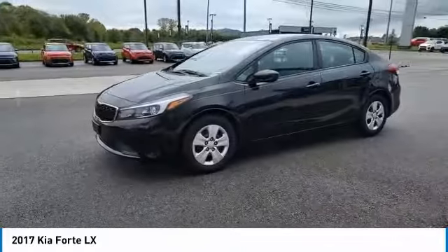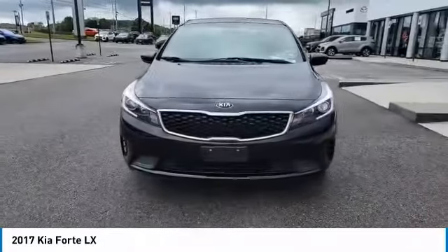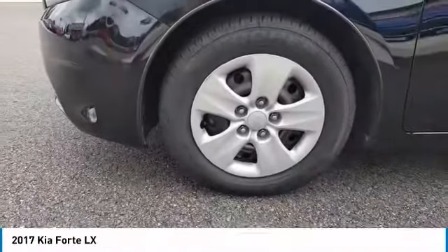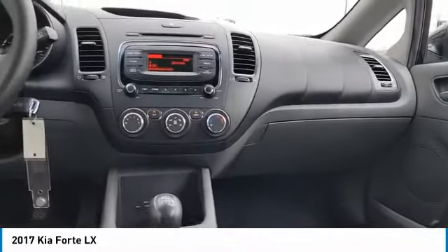Here are some of this vehicle's great options: traction control, remote keyless entry, remote trunk release, steel wheels, wheel covers, FWD, mirror memory, security system, trip computer, and child safety locks. Your new ride is just a phone call away.